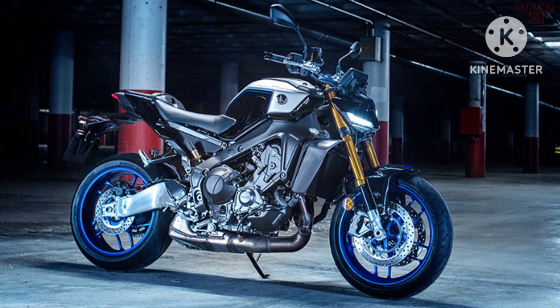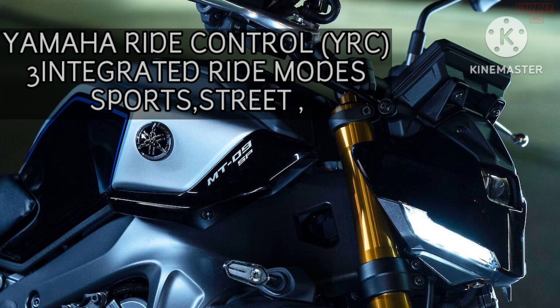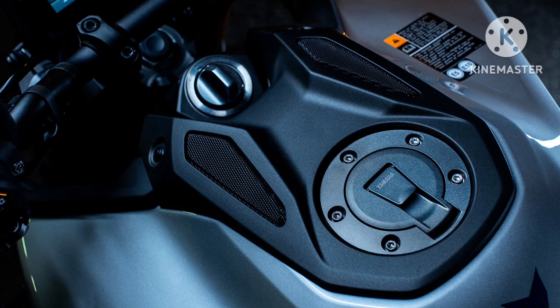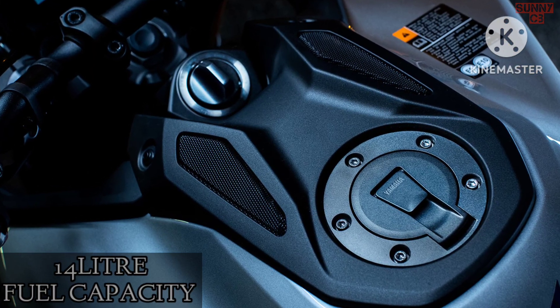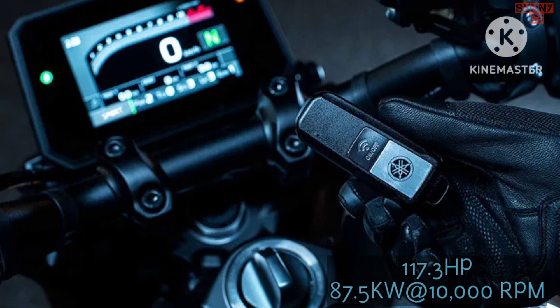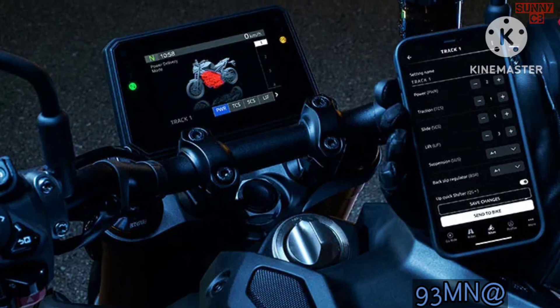The new model also offers Yamaha Ride Control, which allows riders to tune the engine power and electronic rider aids. It is also the first naked motorcycle from Yamaha to come with the smart key system. This key fob enables you to start the engine with a simple flick of the ignition switch, and it can also unlock and lock the fuel cap.